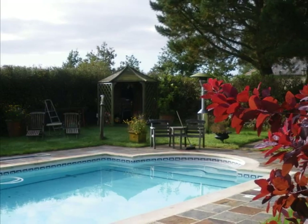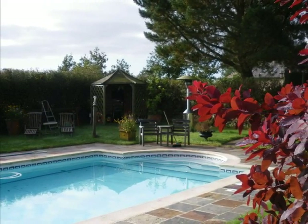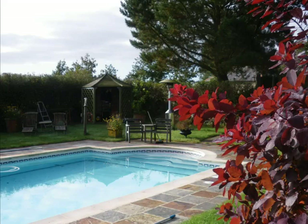Outside the cottage is a private enclosed garden with picnic table. A barbecue is also available. Cottage guests also have full use of a swimming pool, unheated and shared with the owners.